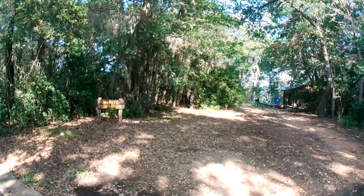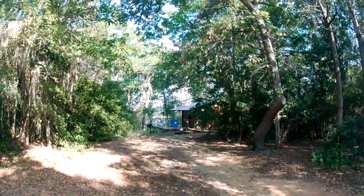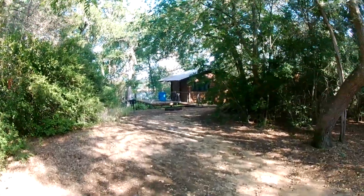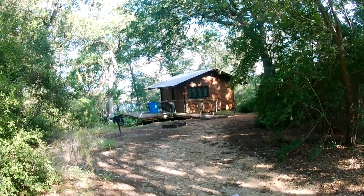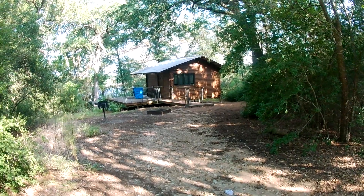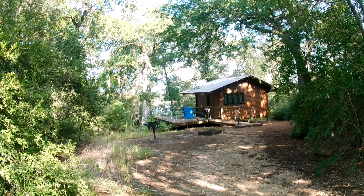This place is dead — there's nobody here. But check out this mini cabin right here: mini cabin number three, very nice, overlooking Lake Buescher. Sweet!